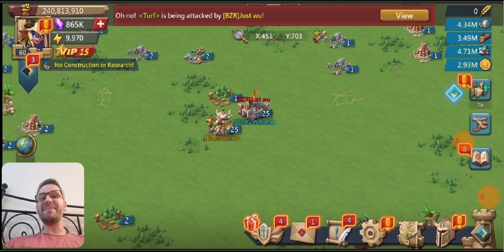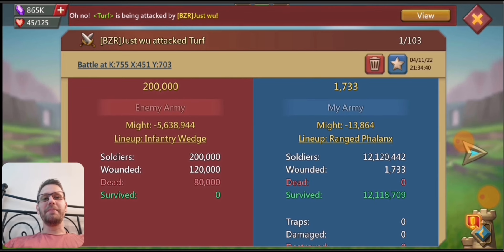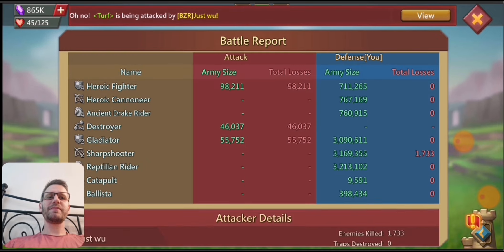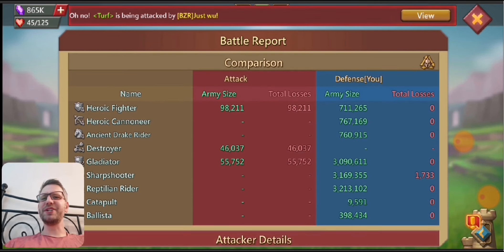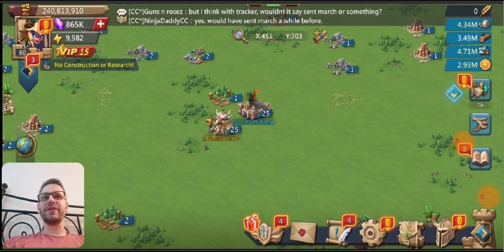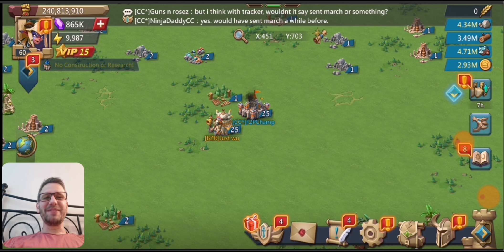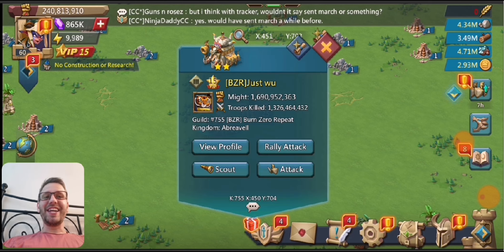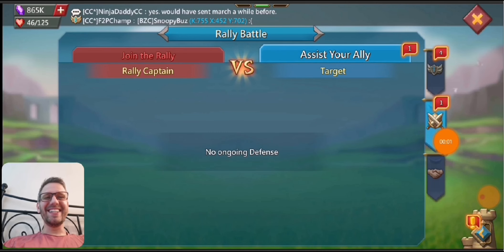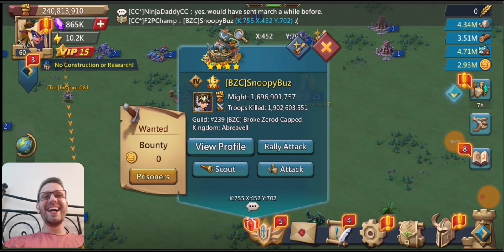Moving on to the next clip — just some bot trapping, same thing: breaking the shield, porting back to the spot, hoping someone comes in. I think they actually knew who I was though — BZR knows my account pretty well because I was literally in their family guild LX at one point doing videos for them. They kind of knew who I was, but I was just trying to do some trapping. I didn't get any solos from them, but they did end up setting a rally on me.